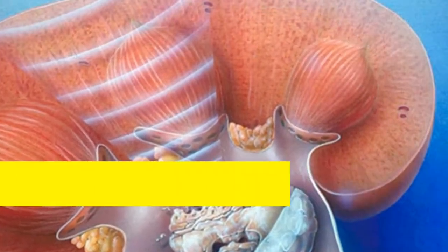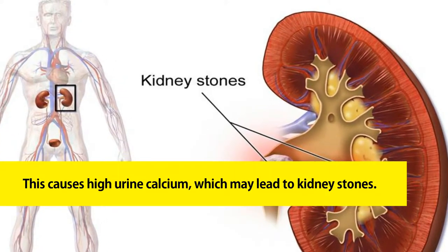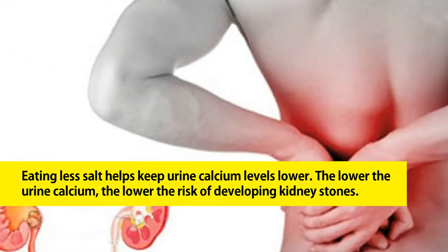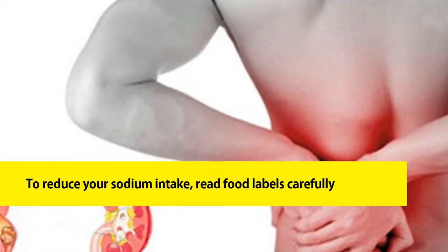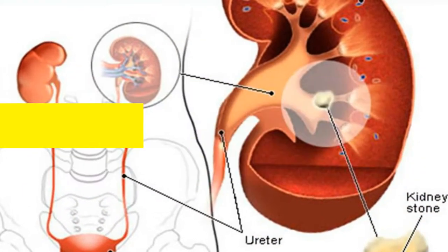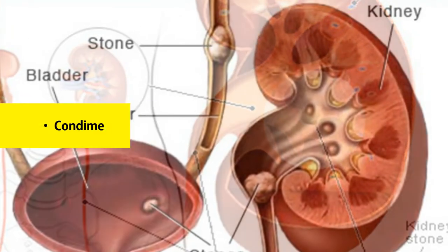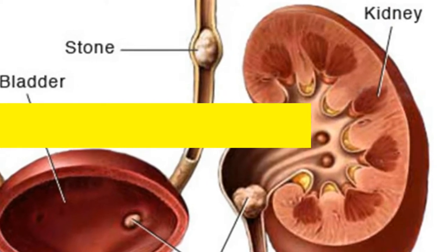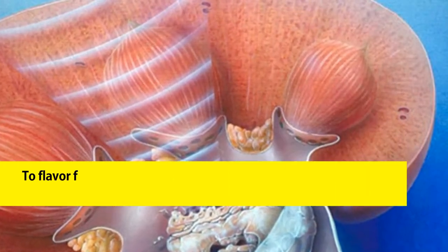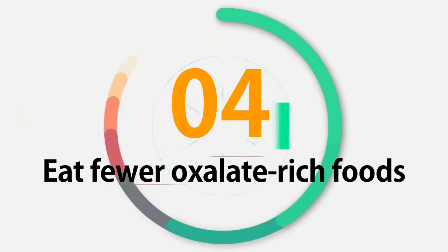Three: eat less sodium. A high-salt diet increases your risk of calcium kidney stones. Too much salt in the urine prevents calcium from being reabsorbed from the urine to the blood, causing high urine calcium which may lead to kidney stones. Eating less salt helps keep urine calcium levels lower. To reduce your sodium intake, read food labels carefully. Foods notorious for being high in sodium include processed foods such as chips and crackers, canned soups, canned vegetables, lunch meat, condiments, and foods that contain monosodium glutamate, sodium nitrate, or sodium bicarbonate (baking soda).